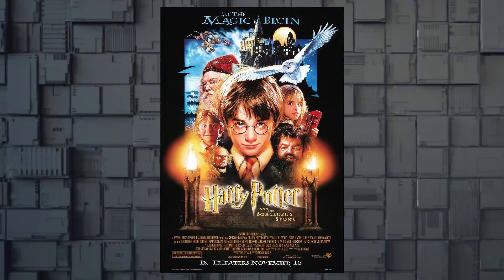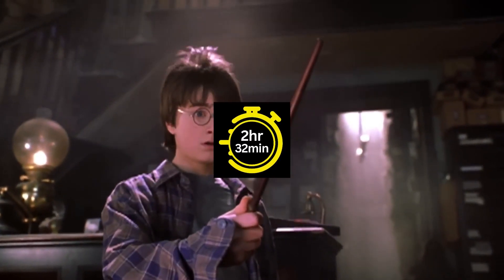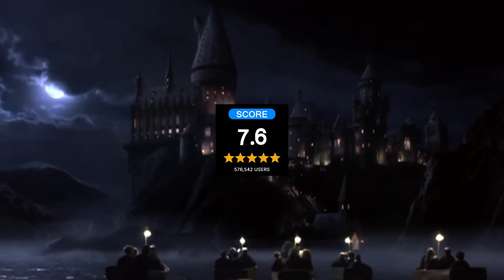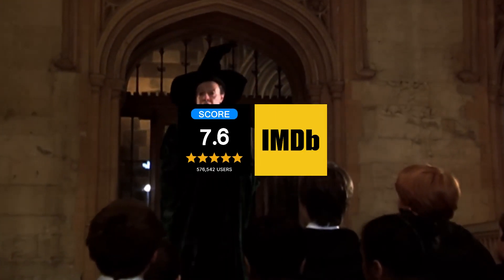First up, start with Harry Potter and the Philosopher's Stone, a movie that runs for 2 hours and 32 minutes, released in 2001 and has a 7.6 IMDb rating.